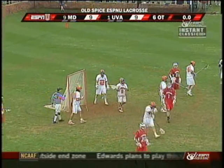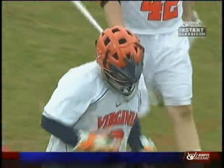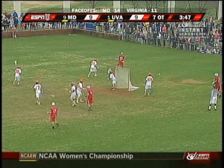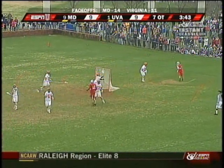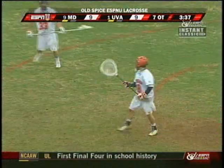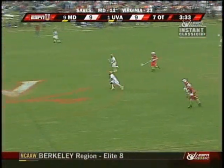Gittleman the save at the buzzer! We are going to 7 OTs in the longest men's Division 1 lacrosse game ever. 7 OTs underway — one goal will win it. Young with a fancy cradle — Young speeds in there, denied again by Gittleman. Gittleman seeing the ball extremely well.